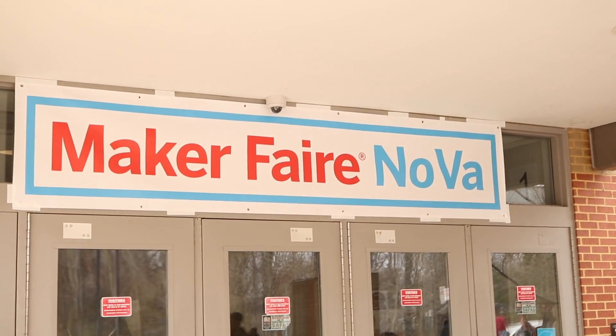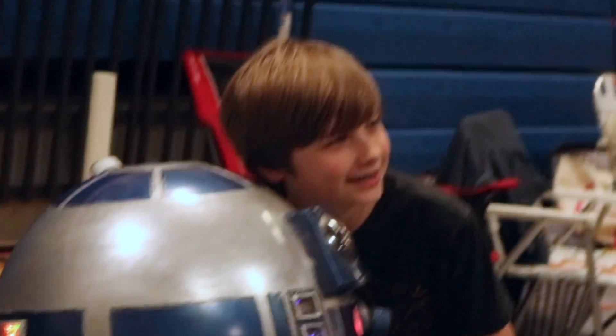How's it going, 3D printers? Andrew Sink from 3D Central here, and today we're at the Nova Maker Faire at South Lakes High School in Reston, Virginia. If you've never been to a Maker Faire, it is an awesome event — it's where tons of makers come out and show off all the cool stuff they're working on. It's like a giant show-and-tell. In this video I'm gonna bring you here and we're gonna look at some awesome stuff. You ready? Let's do it.